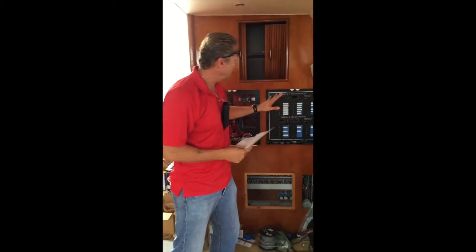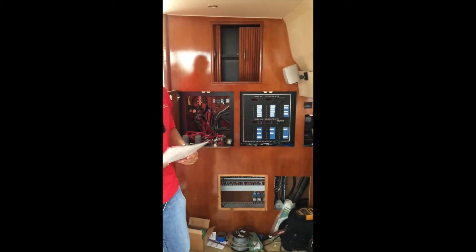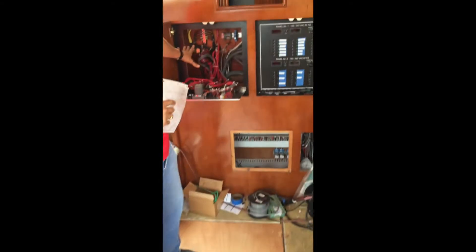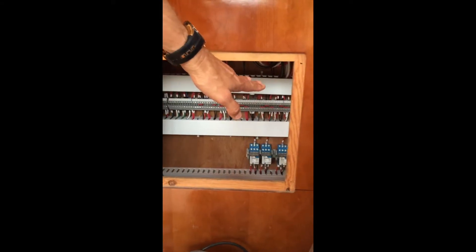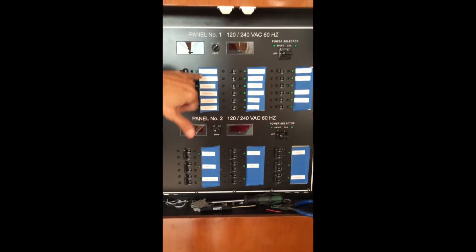We're putting in the AC/DC electrical panel. This boat was gutted down to the shell and we rewired everything. You can see all the relays, all of our wiring put together, all of our breakers, and our wire codes down there — everything's labeled.